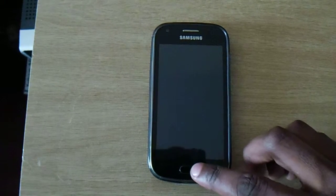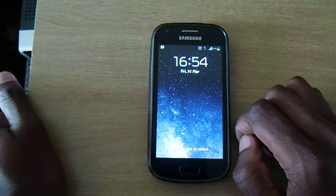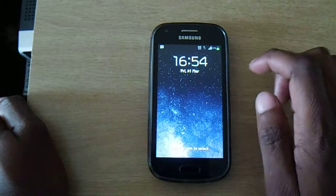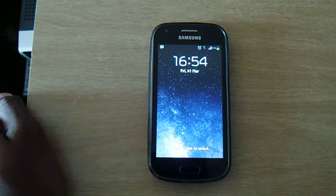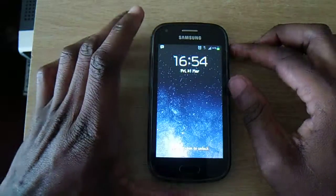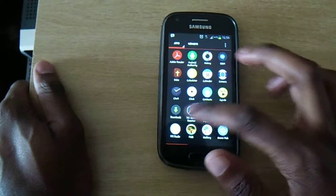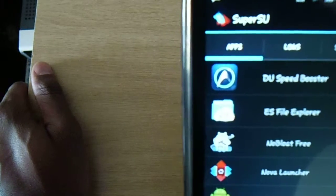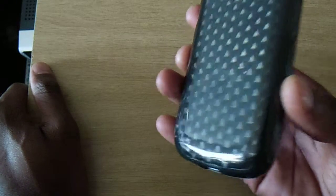Hi guys, this is what a rooted Samsung Galaxy Trend looks like. Mine's a bit modified, but after a lot of researching and trying I finally pulled it off. It did crash about once or twice, but those are the perks of the job. Just unlock this superuser — completely rooted. Got this sort of carbon fiber back.